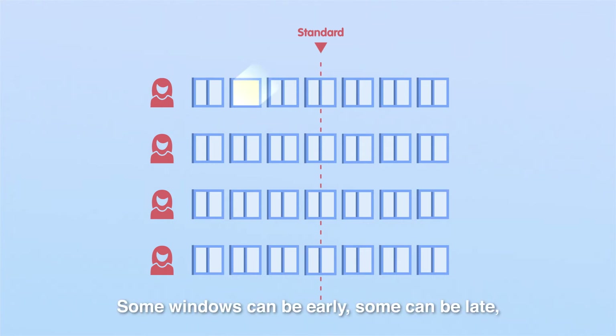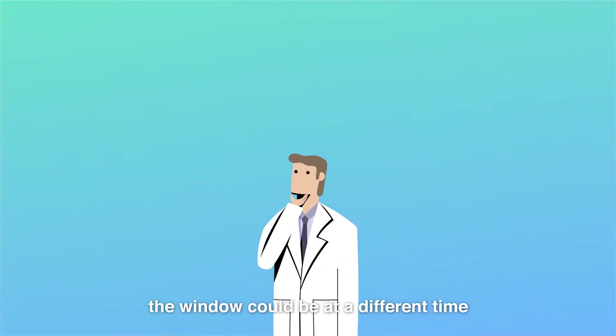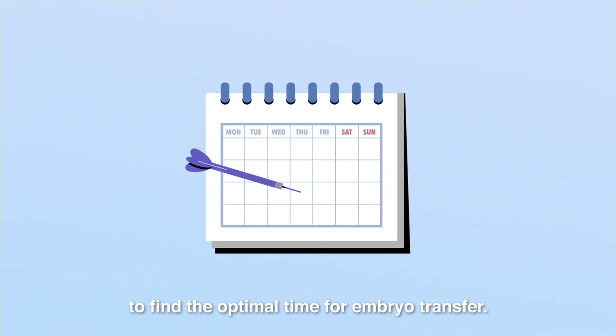Some windows can be early, some can be late, some are long, and some are short. Doctors don't find out that the window could be at a different time until an embryo transfer fails. ERA is the best tool to find the optimal time for embryo transfer.